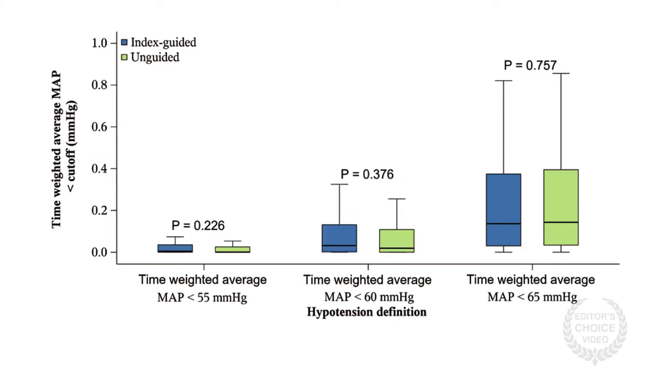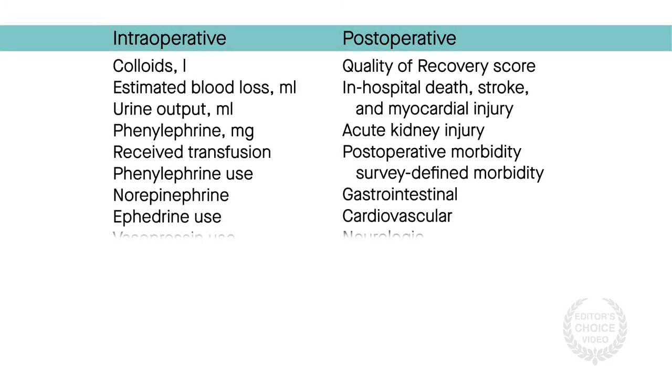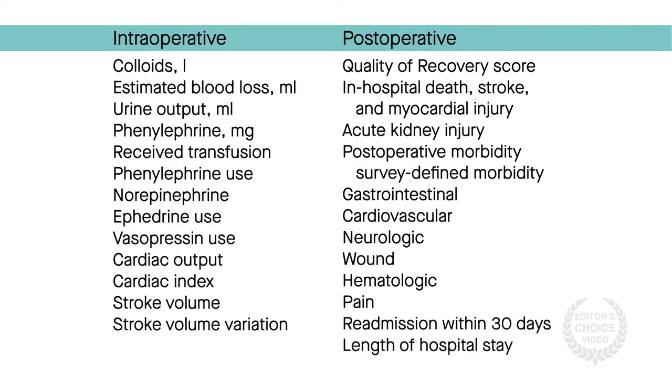Nor were there differences at lower blood pressure thresholds. There were also no differences in any intraoperative and postoperative exploratory outcomes.